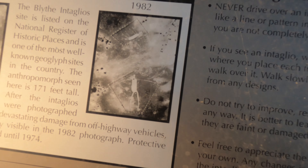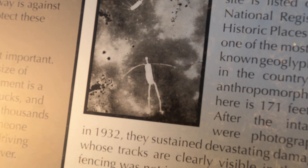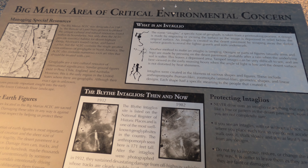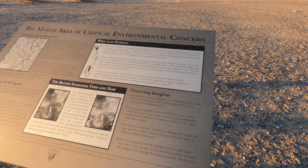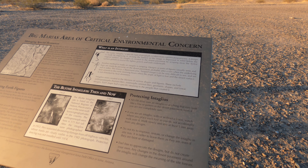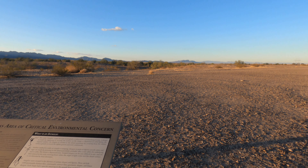So they looked all fresh and clean, and then in 1982 people with quads and whatnot trashed them by just riding all over them. But there are many stories about this place — some people think it was aliens, and a lot of people think it was the ancient Aztecs that did this. Which is kind of weird how they made this into like a giant person. This is cool. I wonder how much history is here.